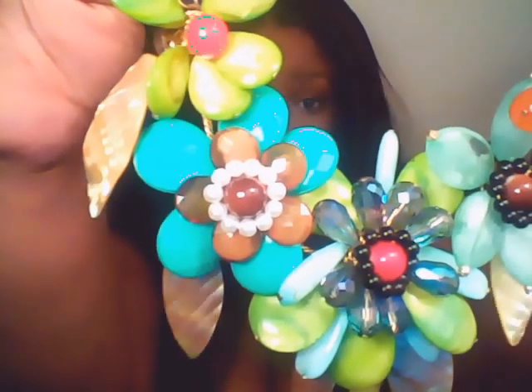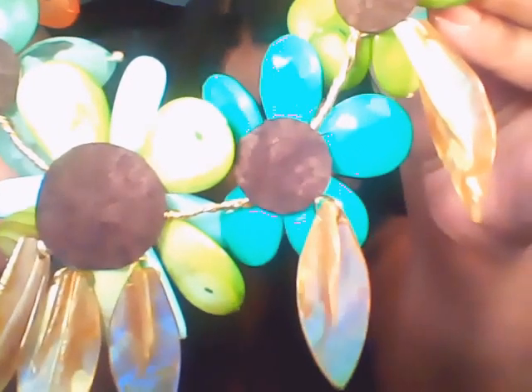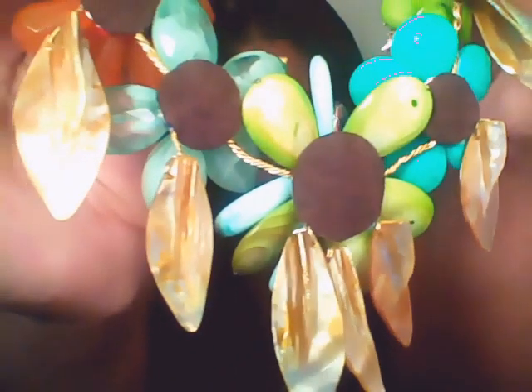The first necklace I'm going to show you is this beautiful statement necklace. It's on a beta chain — it's very pretty, and those are pearls there. This is handmade and it is very heavy, much heavier than I thought it was going to be. When I was looking at it on the website I thought it looked kind of cheap, but when I got it — oh my god — it's so nice and heavy and comfortable. There's even felt on the back.